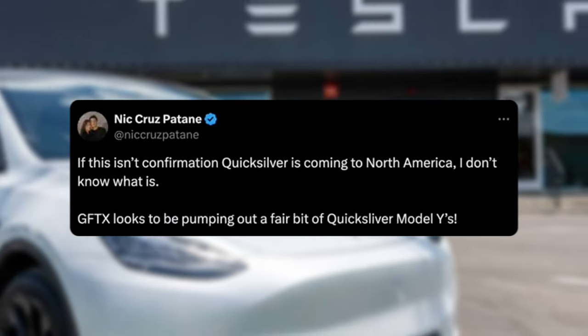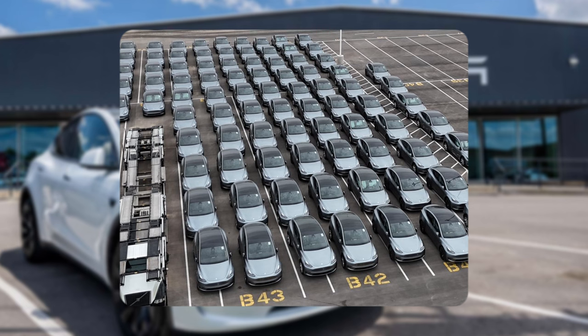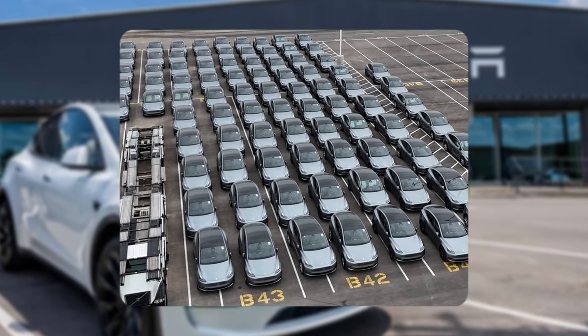Shout out to Nick for posting this. If this is confirmation of Quicksilver coming to North America, I don't know what is. It seems like there was a ton of Quicksilver Model Ys outside Gigafactory Texas. You can see they are all lined up, ready to be delivered to whatever location it might be. So it does seem like Tesla is looking to ramp this up.